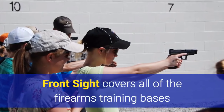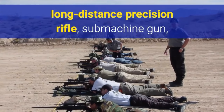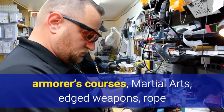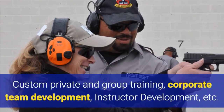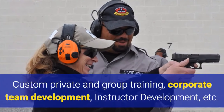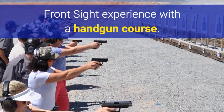Front Sight covers all of the firearms training bases with a wide array of courses in handgun, shotgun, rifle, long distance precision rifle, submachine gun, armors courses, martial arts, edged weapons, rope and repelling, child and youth, custom private and group training, corporate team development, instructor development, and more. However, the vast majority of our students start their Front Sight experience with a handgun course.